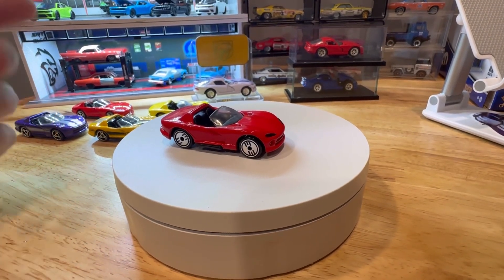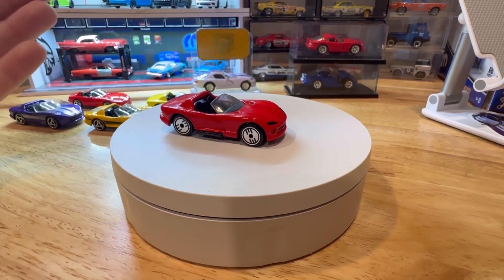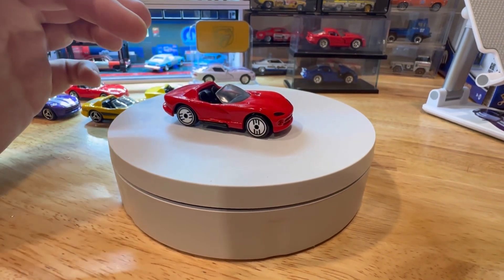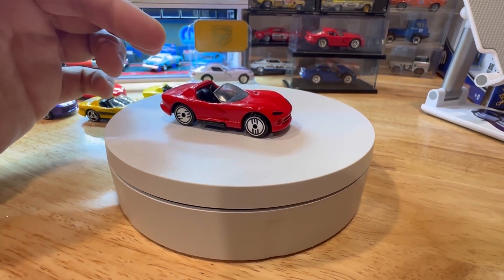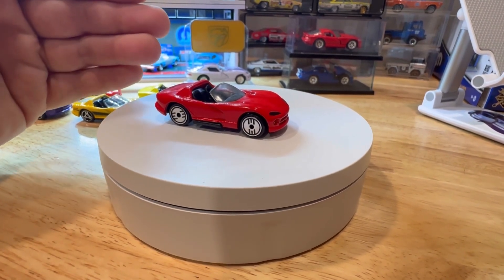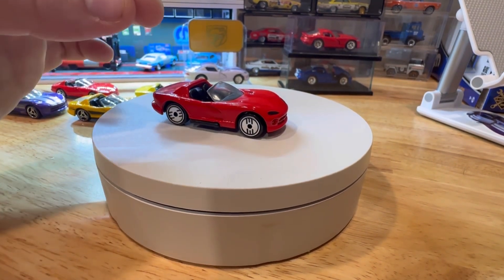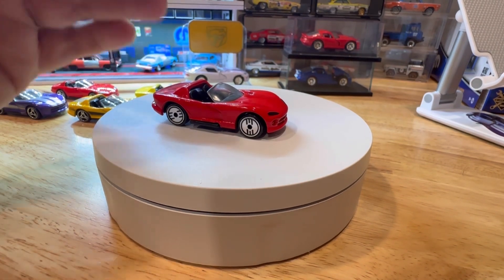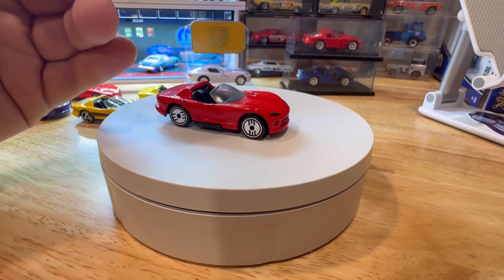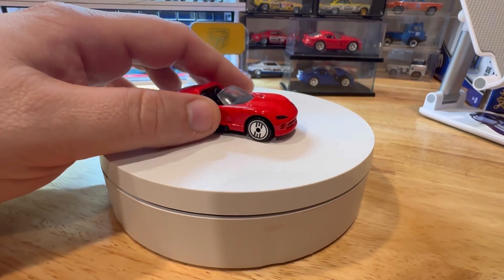Hey everybody, welcome back to the channel. As many of you know, I'm a huge diecast collector, especially Mopars, because I love Chrysler stuff. One of my favorite castings when I was a kid was the Dodge Viper RT10. Recently Mattel had Hot Wheels redesign their RT10 casting, and I figured I'd go over how it's kind of evolved over the last 31 years and show the difference in how far the diecast process has come.